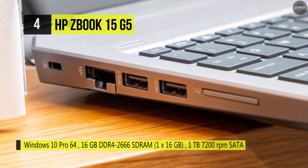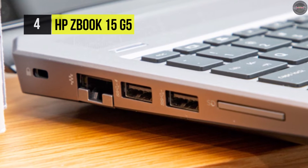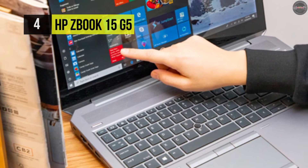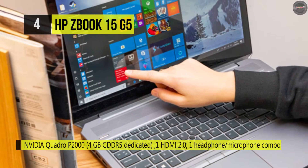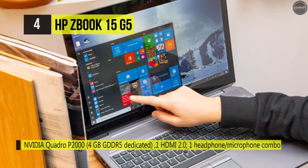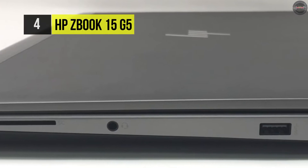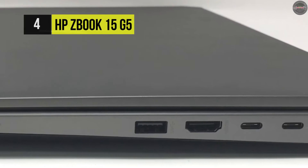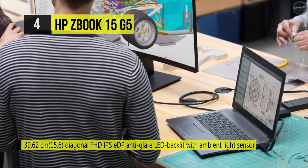The 16GB of 2666MHz DDR4 RAM helps guarantee smooth multitasking and enables the computer to access frequently used files and programs quickly. The 15.6-inch display highlights IPS technology, a full HD 1920x1080 resolution, an ambient light sensor, LED backlighting, a 16:9 aspect ratio, an anti-glare finish, a contrast ratio of 600:1, 141 PPI, a refresh rate of 60Hz, and a brightness of 400 cd/m², with viewing angles of 85/85/85/85 degrees.